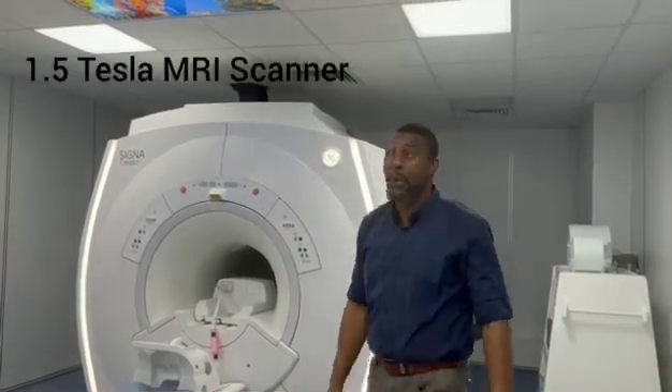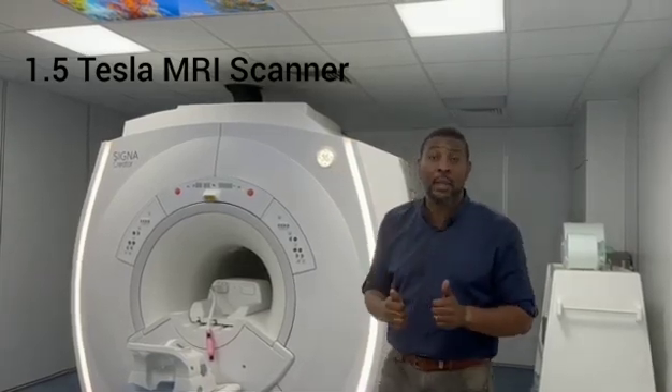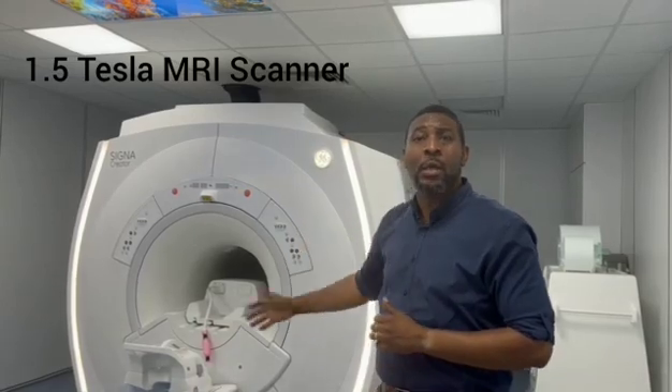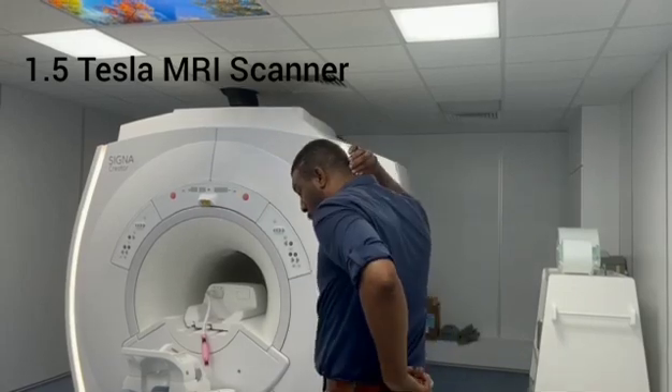1.5 Tesla MRI scan, also GE — Signal Creator, 1.5 Tesla. Fantastic imaging modality for actually looking at the different parts of the body. As a brain surgeon, doing brain scans and scans of the whole spine gives you very good images. The resolution is absolutely fantastic with very clear and great images.